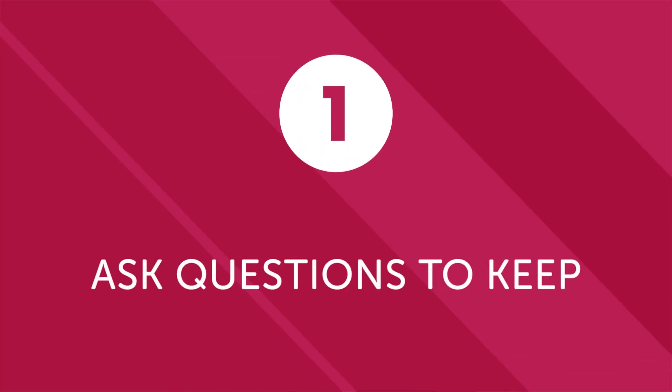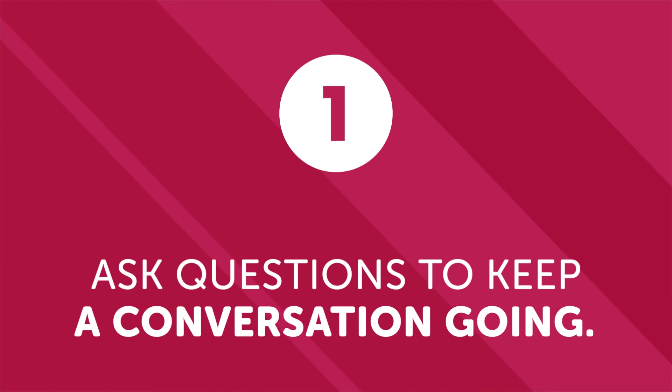First: ask questions to keep a conversation going. For beginners and even more advanced speakers, the key is to ask questions to keep a conversation going. They can't be just random questions, or you may confuse the listener. But by memorizing a few key questions and the appropriate time to use them, you can easily carry a conversation with minimal vocabulary or experience. The more conversations you have, the quicker you will learn and master the language.